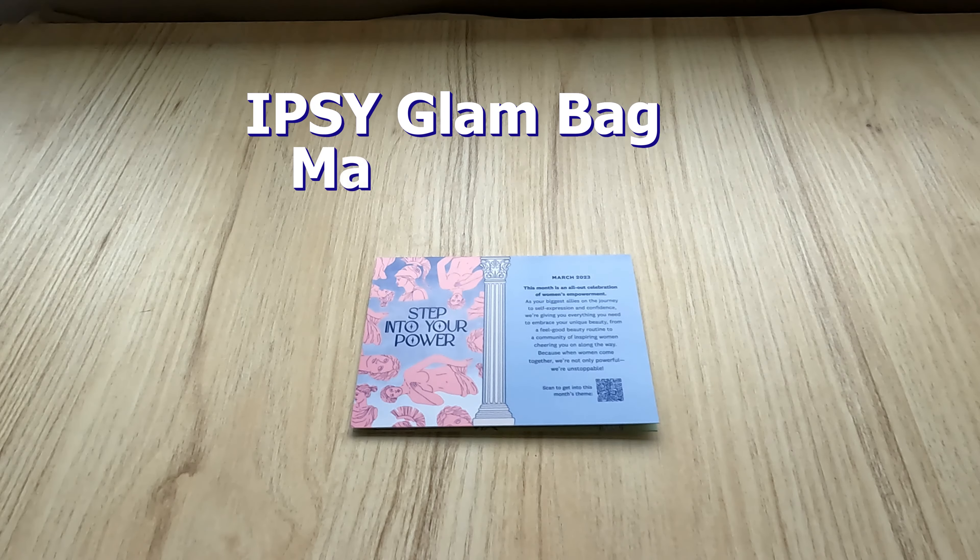Hey everyone and welcome to today's video. I'll be going through with you my gifted Ipsy Glam Bag Classic for the month of March, so let's get into it.